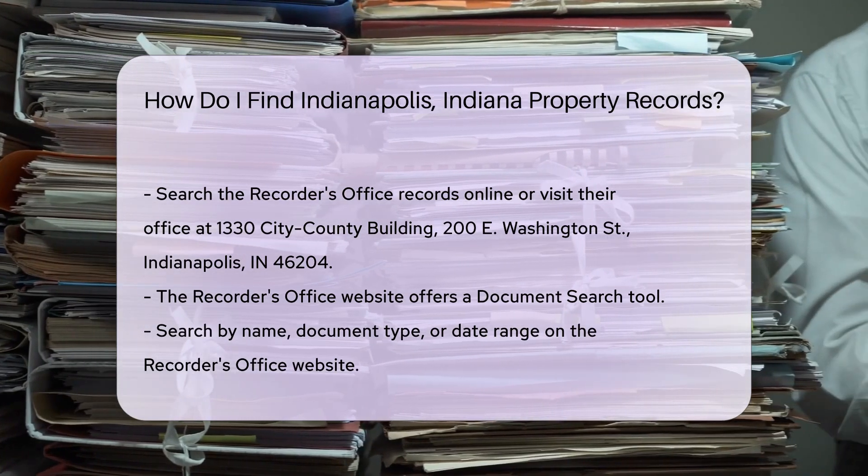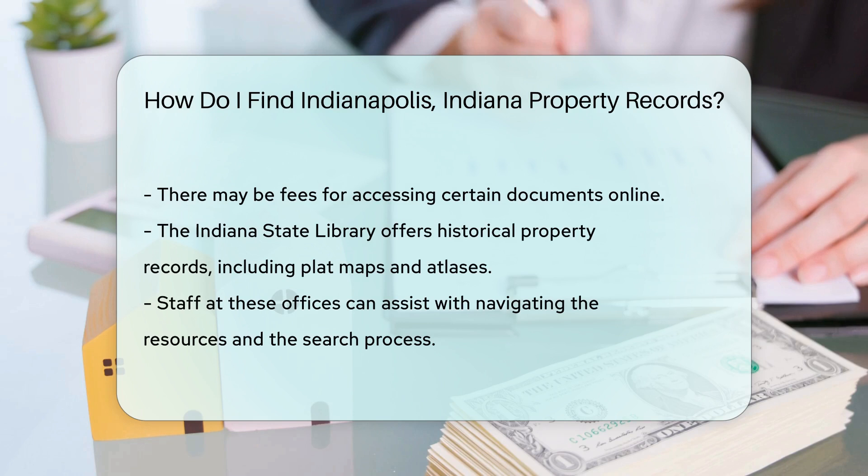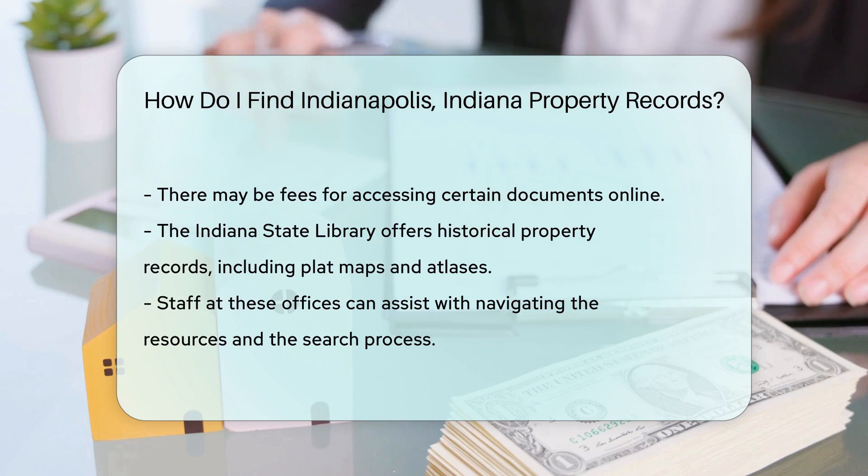There may be a fee for accessing certain documents. Additionally, the Indiana State Library offers historical property records. They have a collection of plat maps, atlases, and other documents that can provide valuable information about property history.